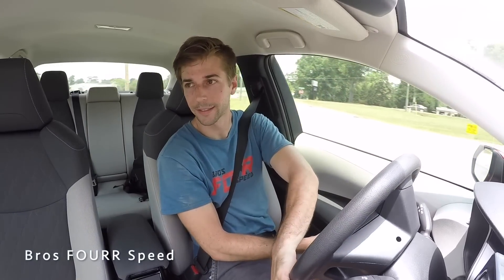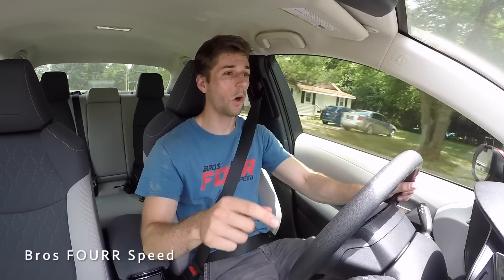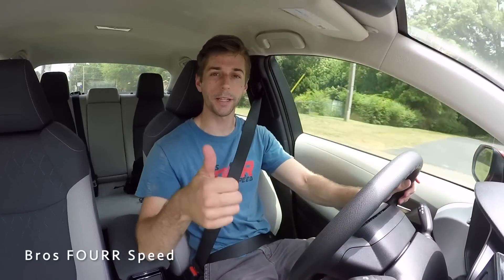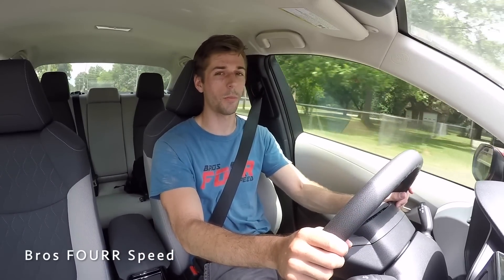That's going to wrap up my walk-around review and test drive of the 2020 Toyota Corolla. Huge thanks again to Dave Edwards Toyota for providing this vehicle today. If you enjoyed today's video, make sure you give it a thumbs up, smash that subscribe button, and we'll see you all in tomorrow's video.